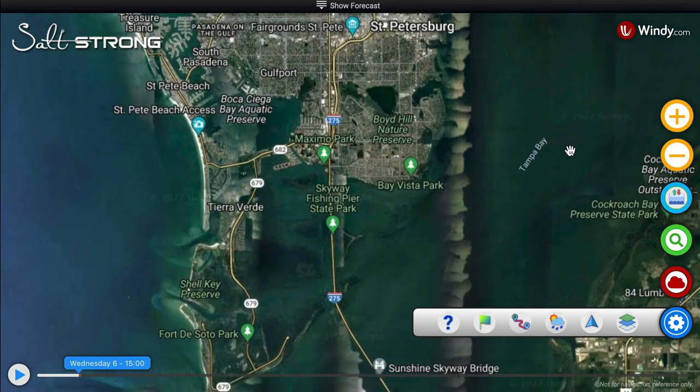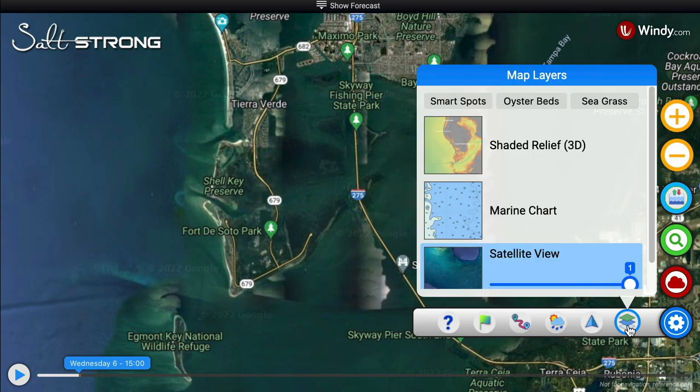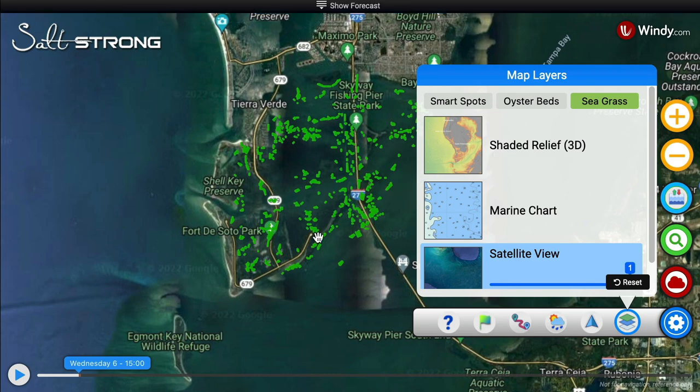I'm going into St. Pete, and as soon as you hit a certain zoom level, satellite view comes up and you'll see all these features. I have it on satellite view, shade relief, and marine chart showing all the depth. I've got the seagrass layer — watch what happens when I click this: it shows me every single patch of seagrass. Oyster beds, same thing — you'll see a bunch of little gray things pop up showing every single oyster bed in this entire area.